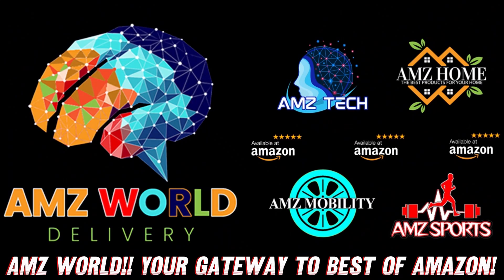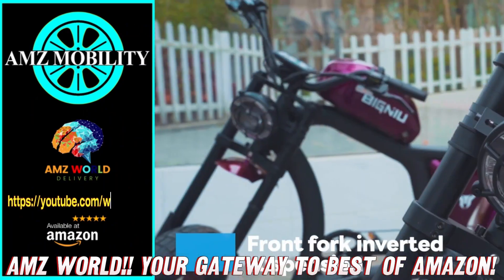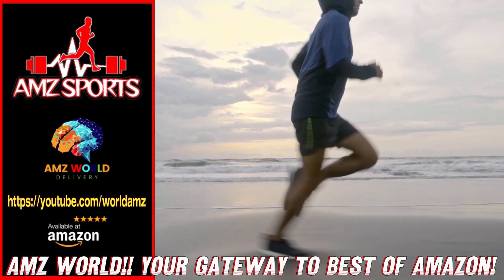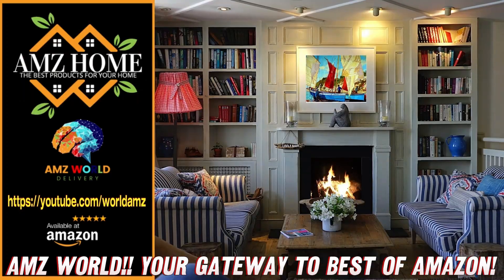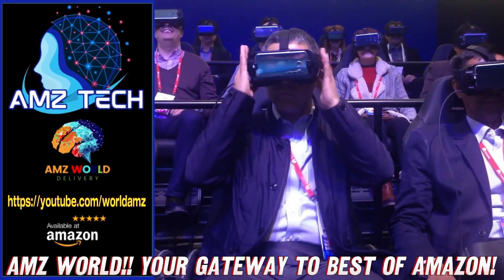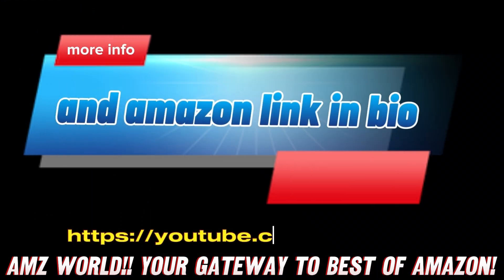Welcome to AMZ World — we're your gateway to the best of Amazon. Explore our channels: AMZ Sports for athletic gear, AMZ Mobility for tech on the go, AMZ Home for household essentials, and AMZ Tech for the latest gadgets. Our videos provide detailed descriptions and overviews of top-selling products on Amazon. Subscribe and stay tuned for more. We'll see you next time.